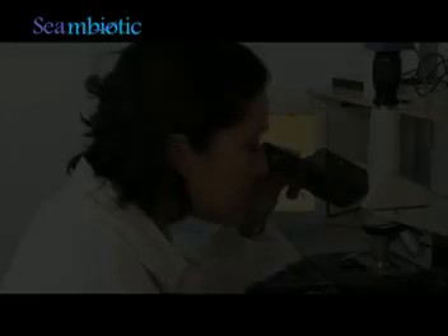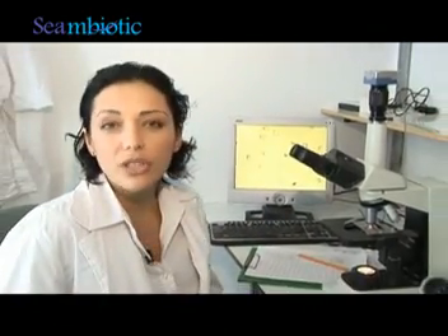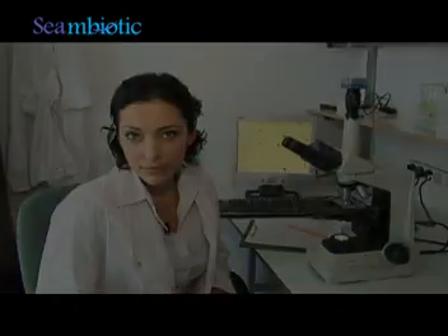Our growth rate is 10 times faster than that of other, more traditional growing methods. Symbiotic is the first in the world to turn pollution into biomass and thus reduce global warming.